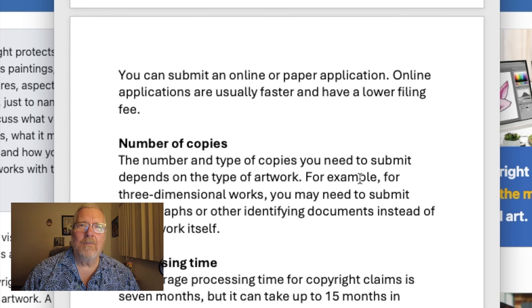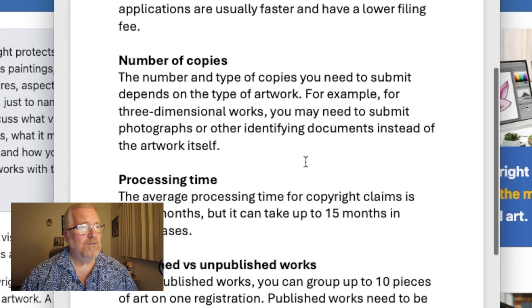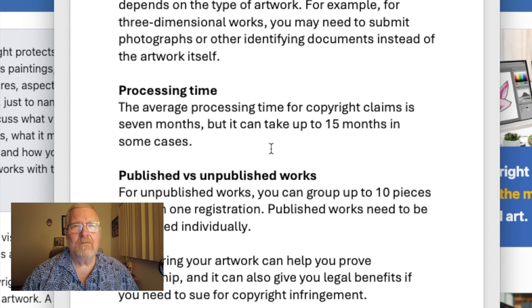I know it's frustrating. There are some of us who are older and used to using paper to file things — when I first started copyright applications it was always paper. But you can't fight City Hall. The number and type of copies you need to submit depends on the type of artwork, and it's all explained when you do the registration.